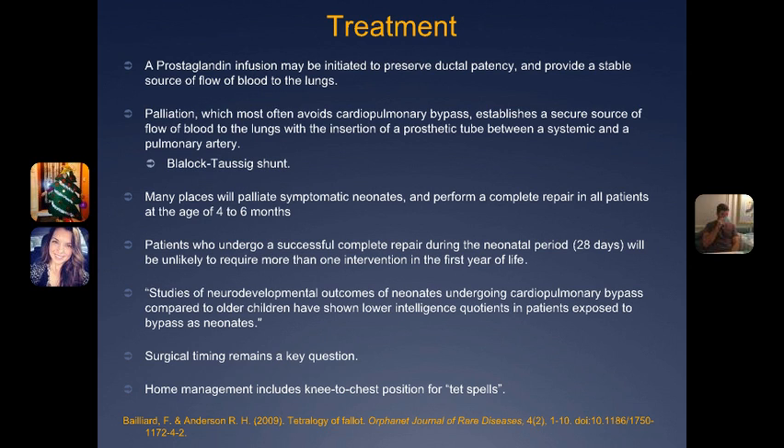They'll do the palliative care and then a complete repair in 4 to 6 months, or sometimes at 8 to 12 months depending on the severity or different defects. For patients given a waiting period to delay going under cardiopulmonary bypass, at-home management was recommended of the knee-to-chest position during TET spells or periods of cyanotic events.